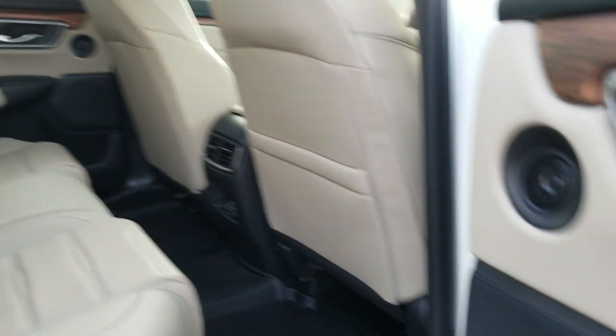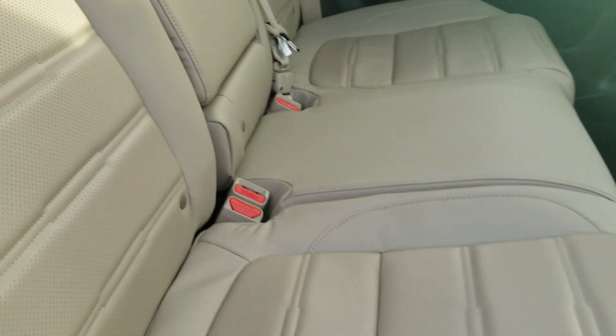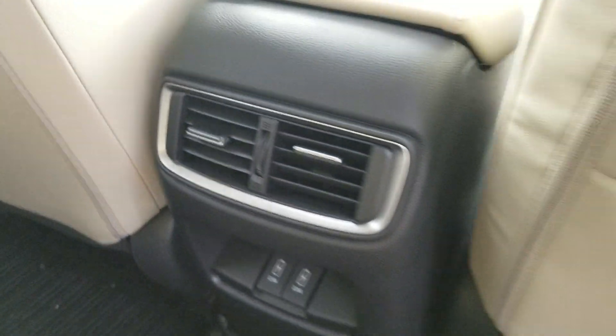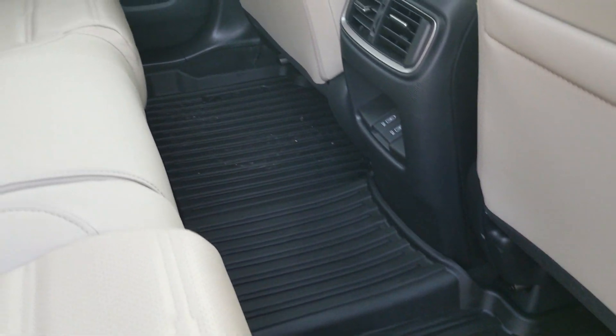Power windows, power locks, rear heated seats, and through the middle you got the cup holders. There are power outlets in the back as well, with rear heating vents, and nice big all-season mats.